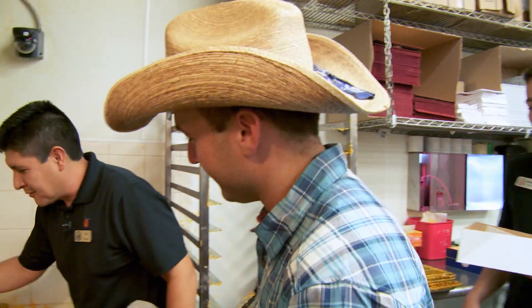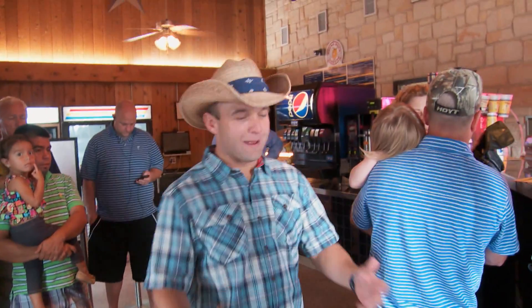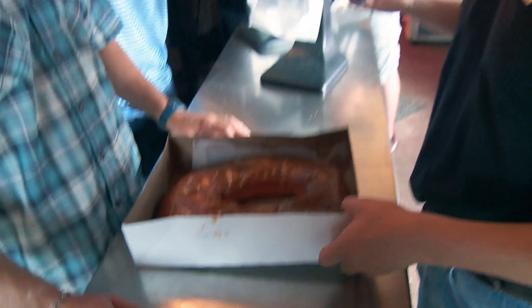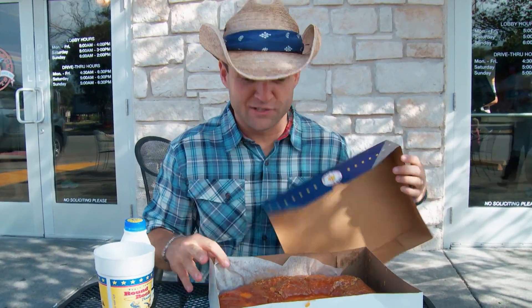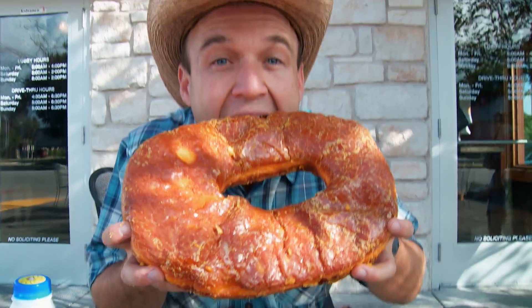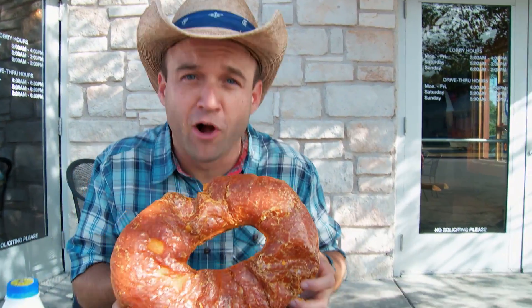It melts in your mouth. I don't even have to chew this thing. But it's only an appetizer, my friends. Small doughnuts are good, but this is Texas. Polo has either set us up for our greatest success or our greatest failure, because if I eat this whole doughnut I'm going to be done for the day. And the greatest part is, if anybody asks how many doughnuts I ate this morning, all I have to say is just one. I just had one doughnut — no big deal.